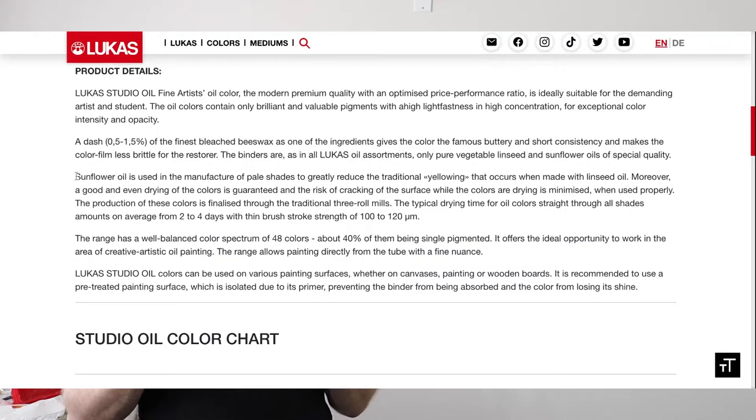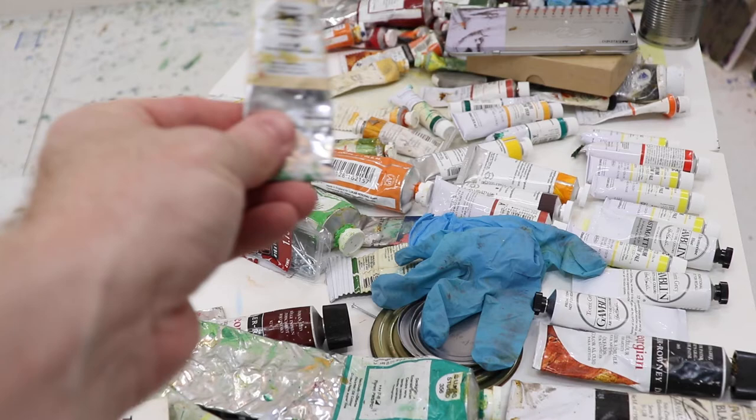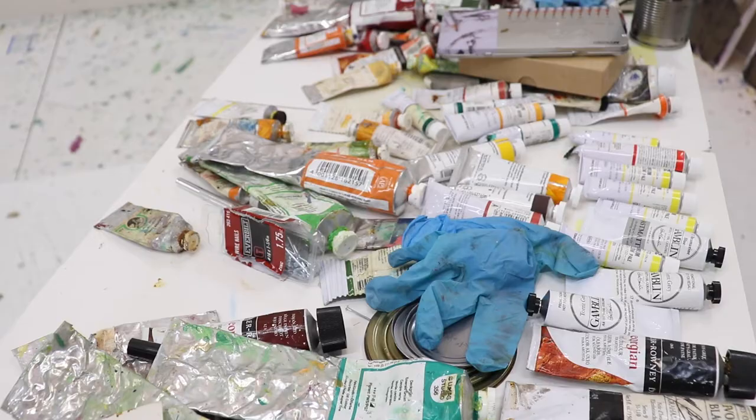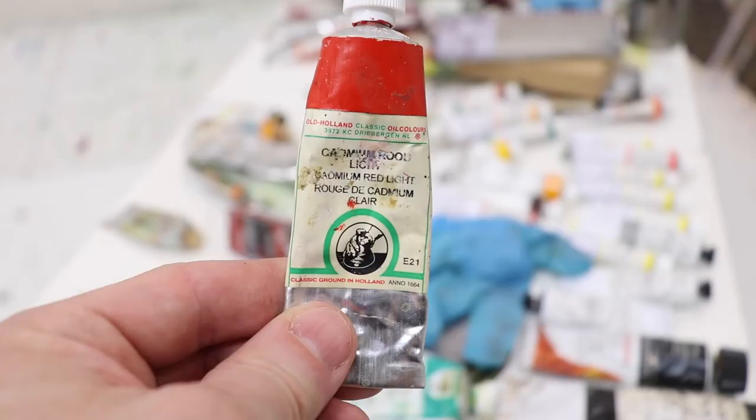What is the meaning of the information on the labels? For Lucas Studio: brand name, color code 222, color name Fresh Flesh, color lightfastness two stars in this case, pigment information PW4, and hazard information if you buy the product in the US. On Old Holland labels you will find the color name, which is Cadmium Red Light, color number 21, series E, pigment classification Cadmium Seleno Sulfate, color index PR108, color index number 77202.